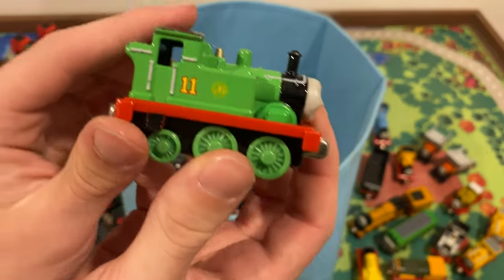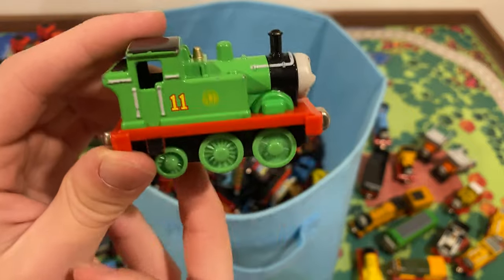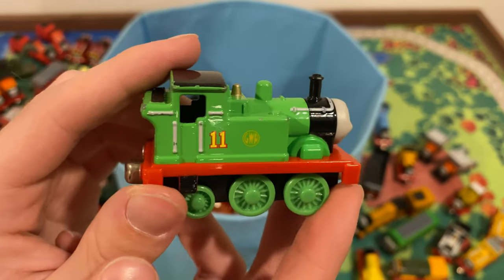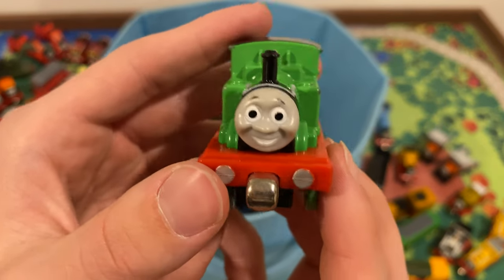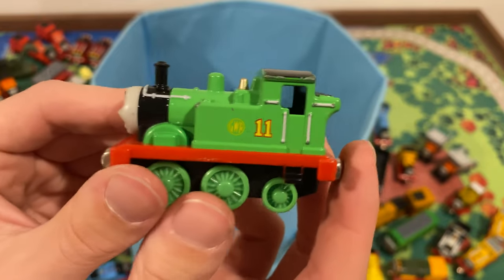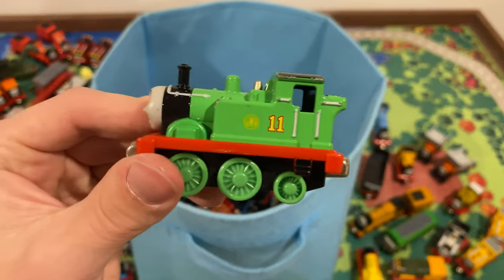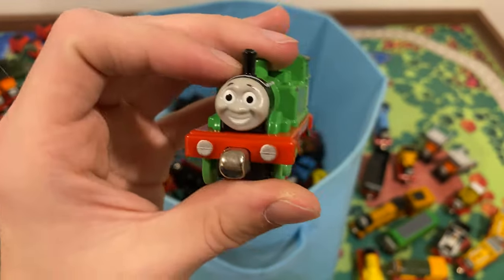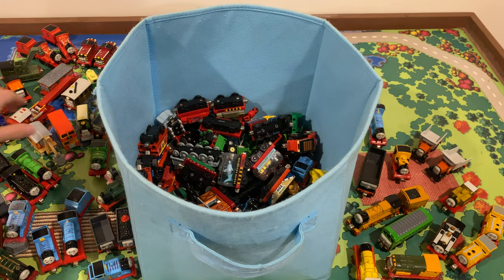Oliver! I already have an Oliver — I got him about a year and a half ago in another Facebook lot that was a Wooden Railway lot but Oliver was in there. Oliver is another rare one — goes for about $40 because he was only made for about one year. I don't really need two of them even though he's one of my favorite characters, so I'll probably sell the duplicate.